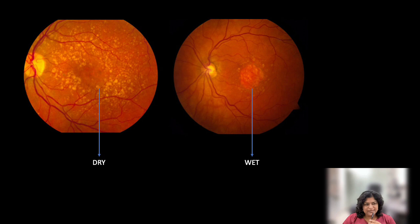What happens with age is the central portion of the retina, which is the macula, slowly starts degenerating. Now you have two types of macular degeneration — the dry type and the wet type.